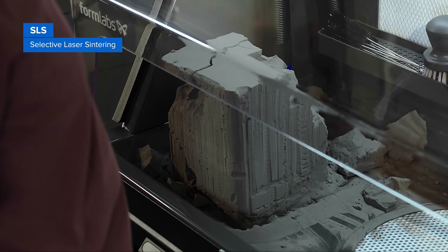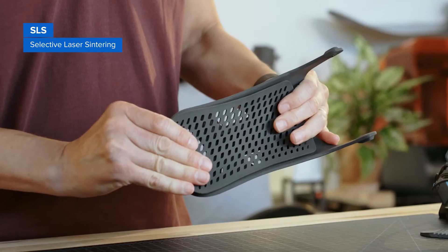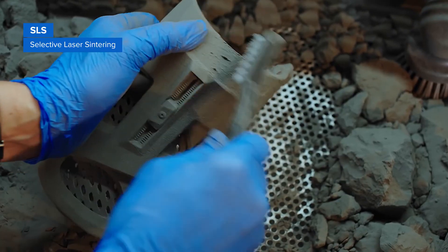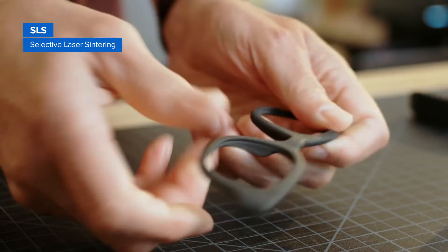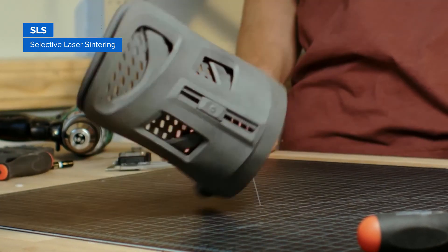SLS 3D printers use a high-powered laser to fuse small particles of polymer powder. The unfused powder supports the part during printing and eliminates the need for dedicated support structures. This makes SLS ideal for complex geometries, including interior features, undercuts, thin walls, and negative features. Parts produced with SLS printing have excellent mechanical characteristics, with strength resembling that of injection-molded parts.